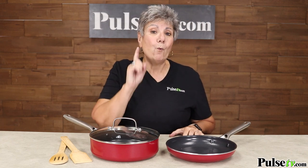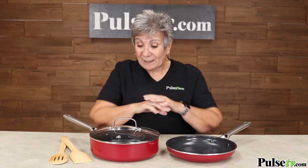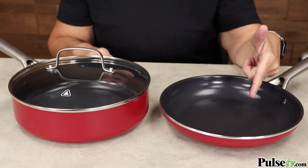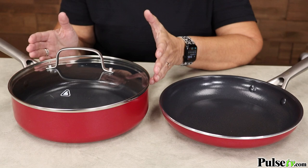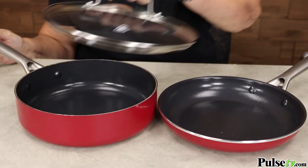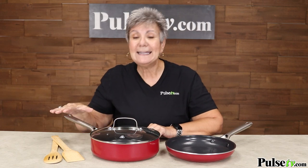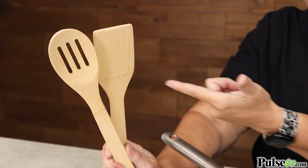That TV commercial, you got one pan for $30, but here you're getting an entire cookware set. You get the nine-and-a-half-inch fry pan and the three-quart saute pan with a lid that fits both pans. But wait, there's more. You even get a set of bamboo cooking utensils.